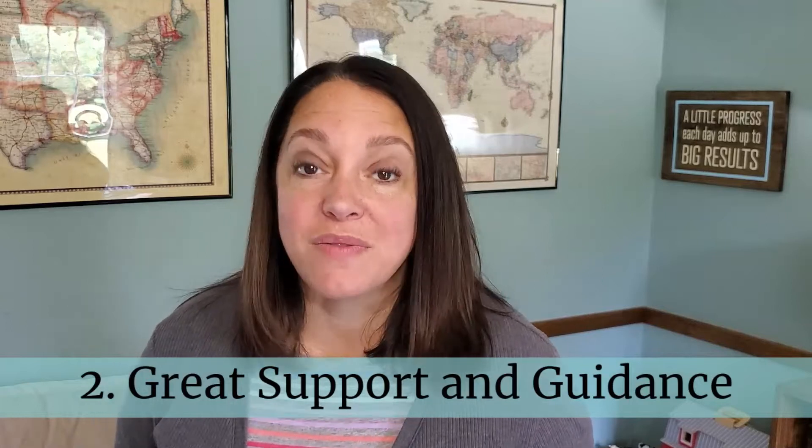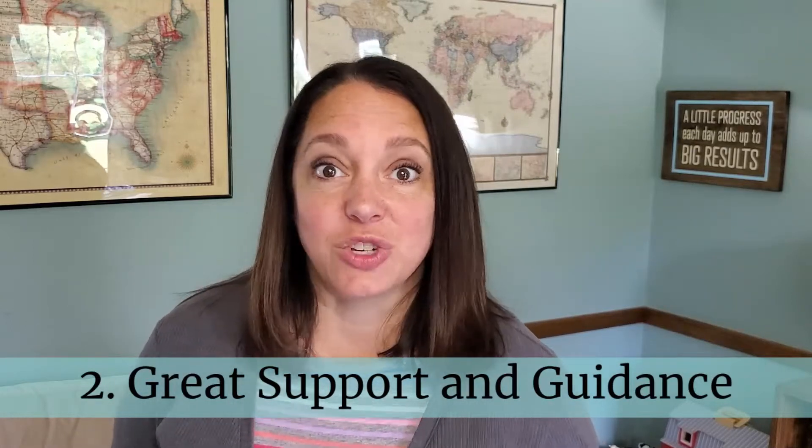My second favorite thing about these courses is the amount of support and guidance that Greg Landry offers. I can tell that he really cares about teaching. He's very encouraging in his videos, and they're all taught at a format that is perfect for that grade level. It's also very easy to contact him with any questions — because of the easy-to-follow Canvas format, there's an inbox that you simply click on and can email him with any questions that you have.